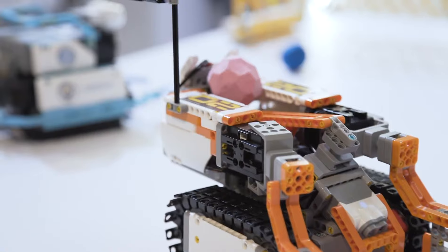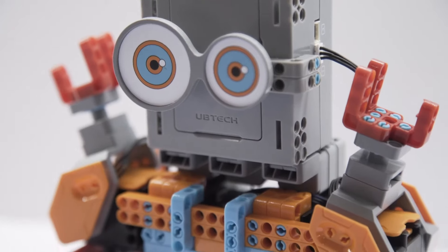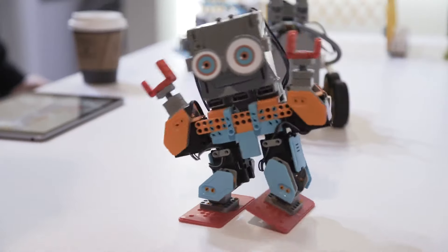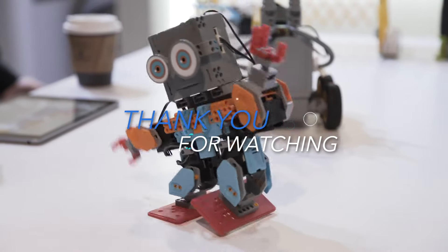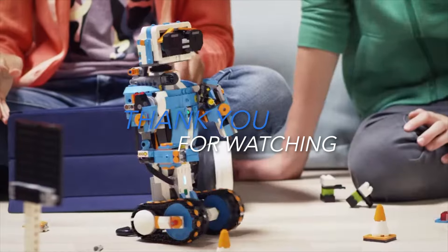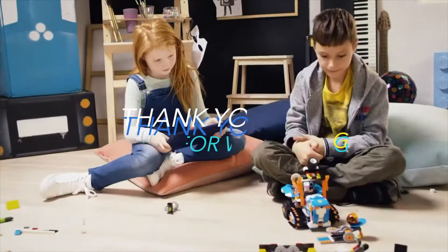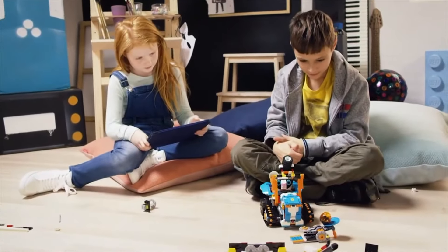And that's a wrap on the best robotic kits for kids and teens in 2024. If you enjoyed this video, don't forget to like, subscribe, and hit the bell icon for more reviews. Let us know in the comments which kit you're excited to try. All product links are in the description below. Thanks for watching and happy building!